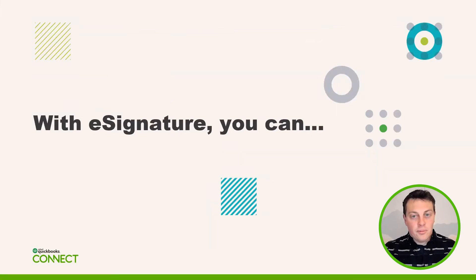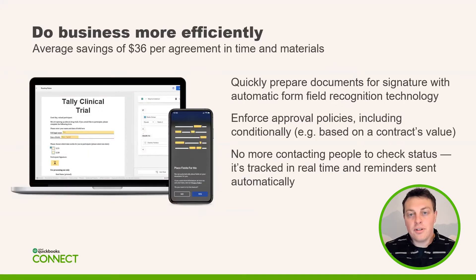Let me go over what DocuSign has done to give you a seamless experience digitally. On average, what we've taken from all of our customer data and research is that our customers actually save around $36 per agreement on average. That's a combination of costs, time saved, material costs, and a bunch of different things that we've put into that data.